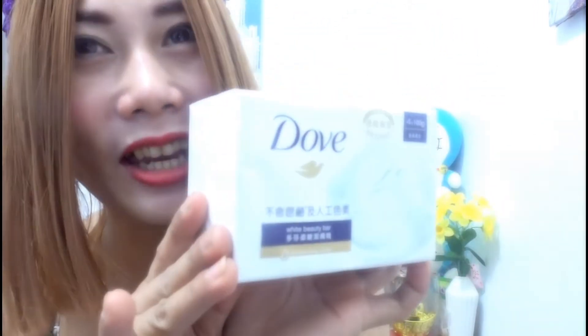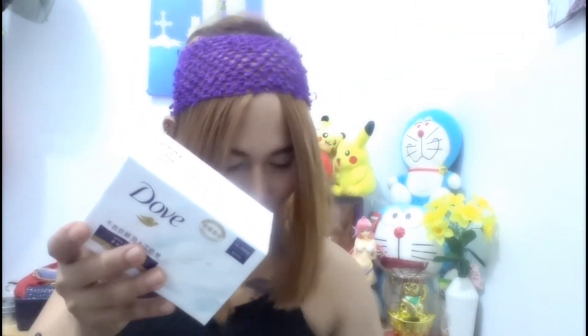Para hindi magkaroon ng saging at hindi magkaroon ng mga kulubot ang ating skin, kailangan natin bumili ng Dove. So ito yung napili kong Dove — maganda ito mga mams kasi meron siyang white beauty bar. Alam naman natin na pag Dove nasikat siya, maraming mga commercial, maraming nakasubok nito, at isa na rin dito ako. Ipapakita ko sa inyo, bubuksan natin mga mams, talagang bubuksan ko para sa inyo.